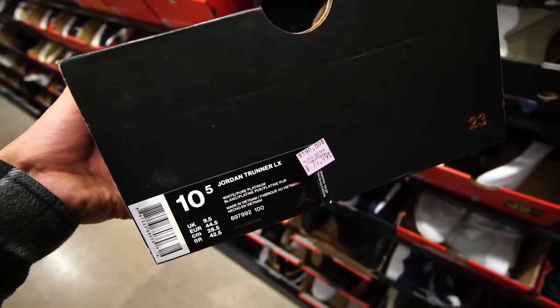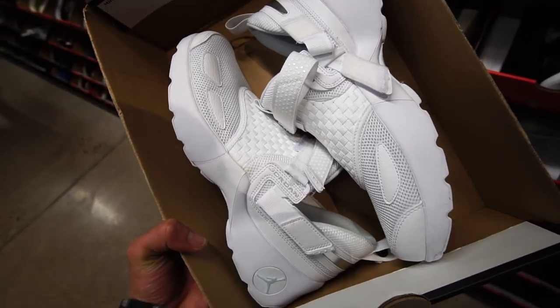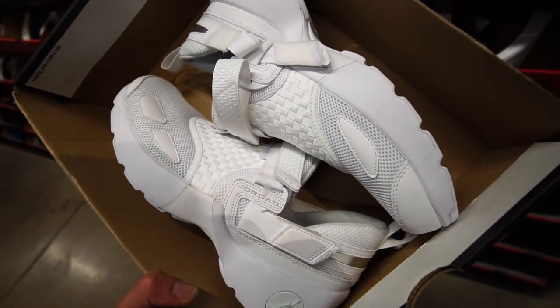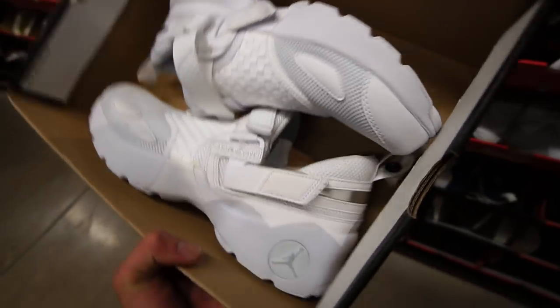They got the Jordan Trunner LX, $80 Canadian, used to be $190, in the triple white colorway. I could have bought the OVO version of this at the Jordan store — they were sitting. I think they're absolutely horrendous, I wish I'd caught them for resale or trading though.